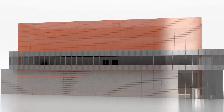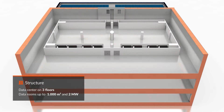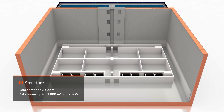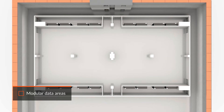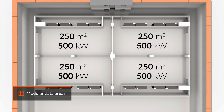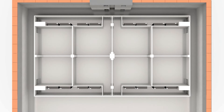Thanks to its modularity and data rooms spread over three floors, the HyperCloud Data Center can offer co-location services with different configurations based on customers' needs. A single data room can offer 1,000 square meters of space and host IT infrastructure with up to 2 megawatts of power, or be divided into separate units with independent access and dedicated power proportional to the surface area.